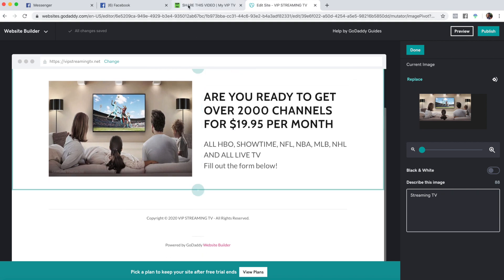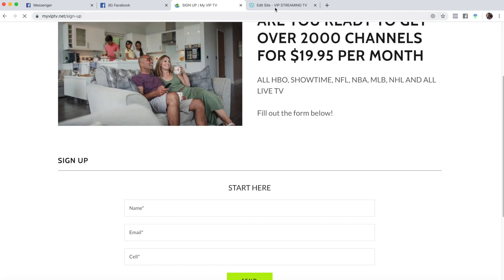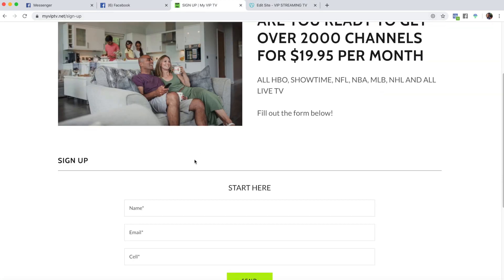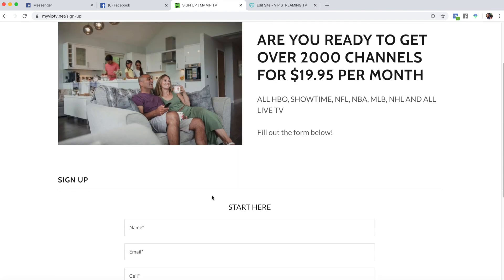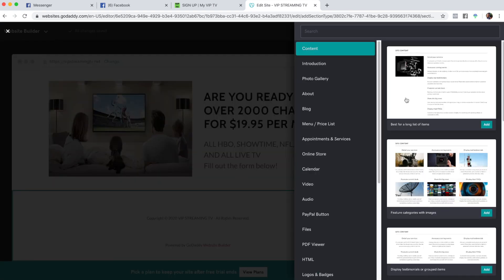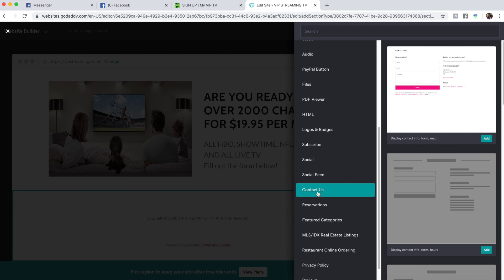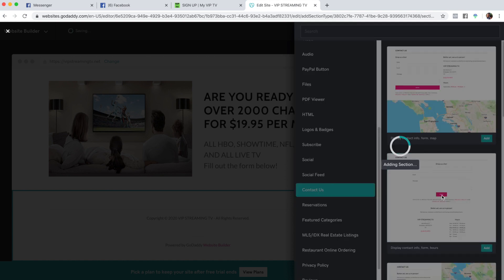So here we are on the sign-up page. The photo looks a little different but you could change it if you'd like. The important part underneath is when visitors want to start — they're going to want to fill out a form. So the next thing we're going to do is add a contact us form, right here.